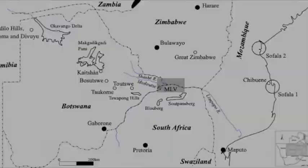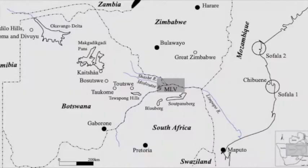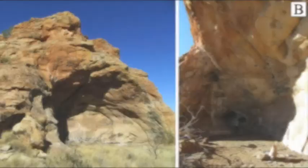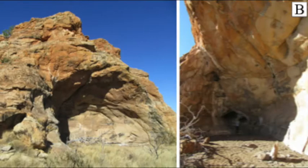I especially worked on one site — Balerno Main Shelter — which is located in the Limpopo area, in the Shashi-Limpopo confluence area up in northern South Africa, close to the border with Botswana and Zimbabwe. I looked at lithic technology at that site and then did a big literature review on what is happening elsewhere in southern Africa, to compare the scenario I observed at this site with other sites.